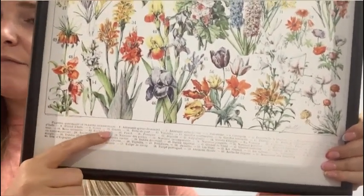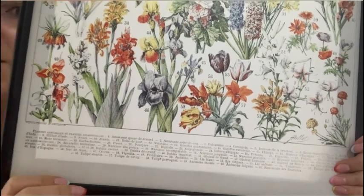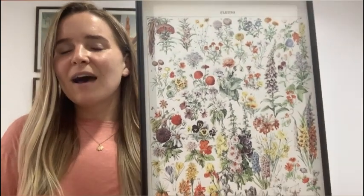There are little numbers that correspond to each flower and then it gives the flower name in French. I don't speak French very well, but I just love the look of this print. I love the vintage feel of it — I think it's so nice and colorful.